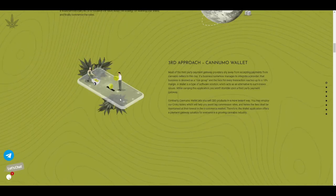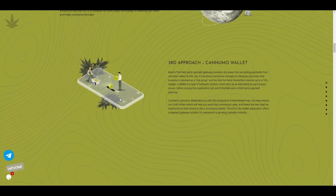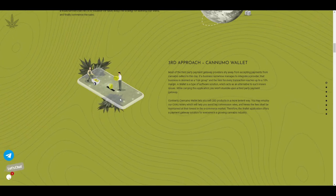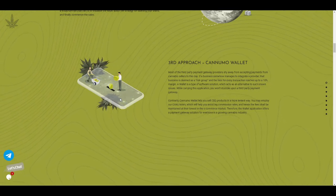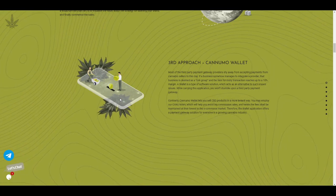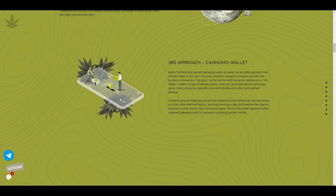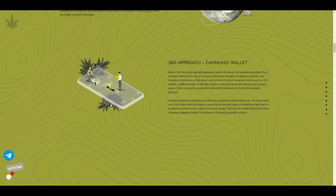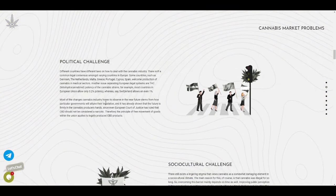The third approach is the Kanumo Wallet. Most third-party payment gateway providers do not allow cannabis payments, and charge high margins. The Kanumo Wallet lets you sell CBD products in a more lenient way using the CANU token, which helps avoid big commission rates. Fees are maintained at the lowest in the e-commerce market, offering a payment gateway solution for anyone in the growing cannabis industry with very low transaction fees.